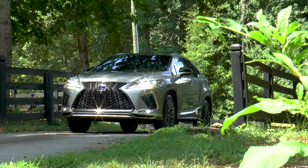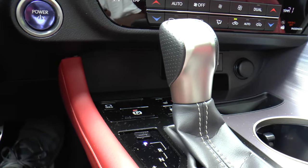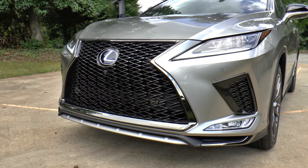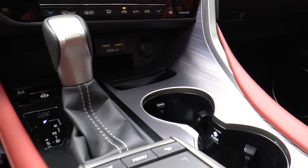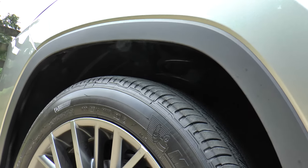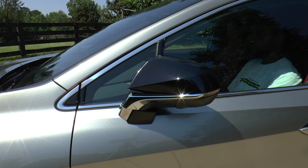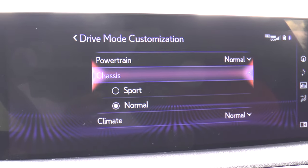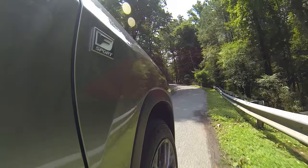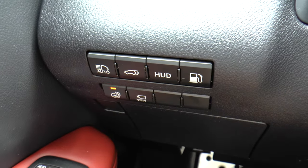The F Sport Performance Package adds 20-inch alloy wheels, F Sport steering wheel and shift knob, badges, bumpers, grille, seats, and scuff plates, LED ambient illumination, aluminum trim, front and rear performance dampers, driver seat, wheel, and outer mirror memory, power folding outside mirrors, stainless steel rear door garnish, adaptive variable suspension, sports steering, heated and ventilated front seats, and heated steering wheel.